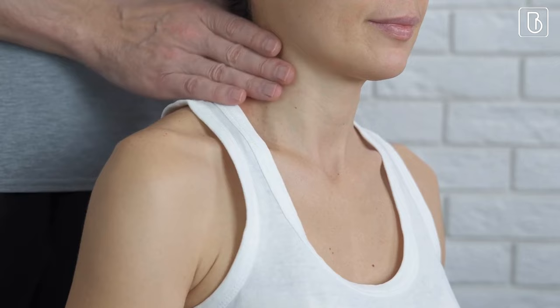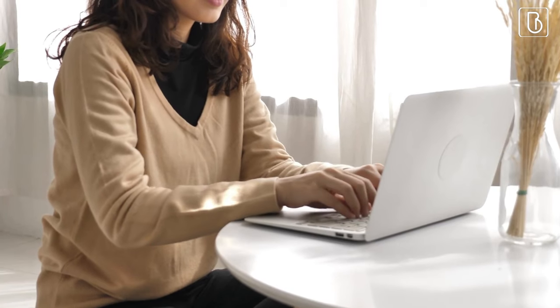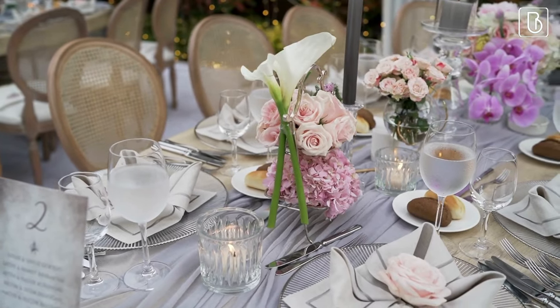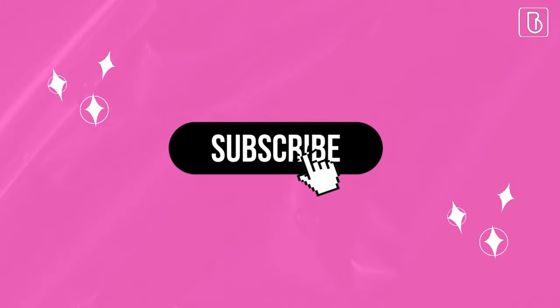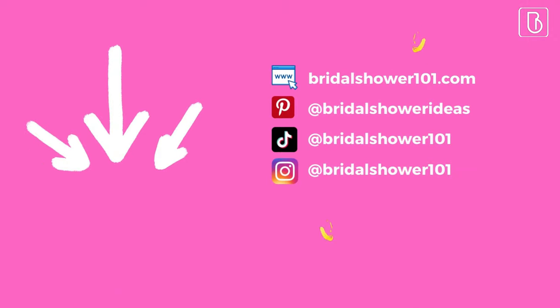So, what are some of the activities you'll be planning for the bridal shower you're hosting? Please let us know your thoughts in the comments. If you liked this video, please give us a thumbs up. And if you want more bridal shower, maid of honor, or wedding-related content, please subscribe to our channel. Thank you so much for watching. My name is Tyshauna and I will see you later.